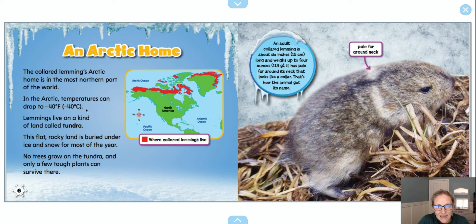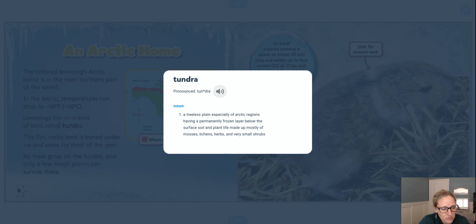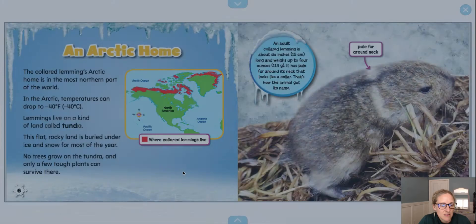That would be really cold. Lemmings live on a kind of land called tundra. Here's that bolded word again. Tundra is a treeless plain, especially of Arctic regions, having a permanently — that means like forever — frozen layer below the surface soil, and plant life made up mostly of mosses, lichens, herbs, and very small shrubs. Maybe that's what I was seeing in the picture on the previous page.